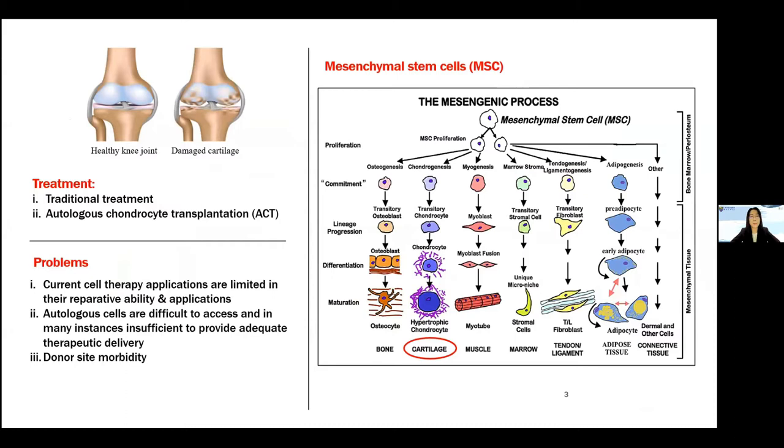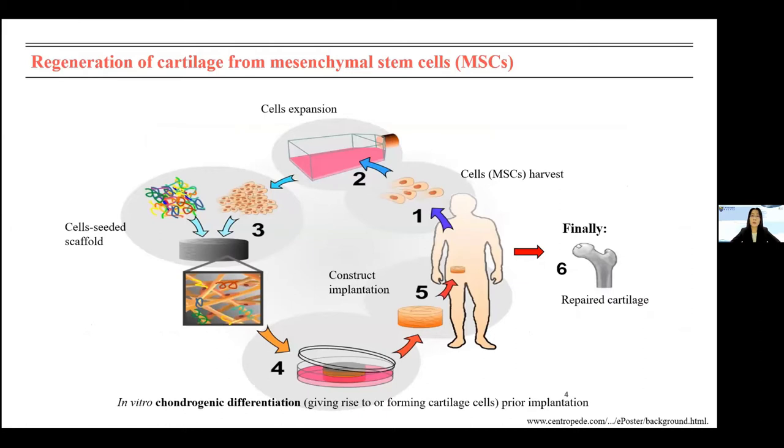The traditional treatment for cartilage damage is the autologous chondrocyte implantation technique. However, the problem is it causes donor-site morbidity, and if the cartilage is unhealthy, we cannot harvest chondrocytes for transplantation. That is why the latest technology proposes using mesenchymal stem cells, because MSCs have the ability to differentiate into different cell types. For cartilage, the process is simple: we harvest MSCs from the patient, expand the cells in vitro, seed them inside a scaffold, let them grow to sufficient numbers, and then transplant back to the patient.